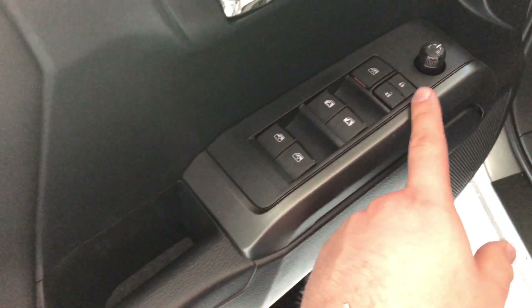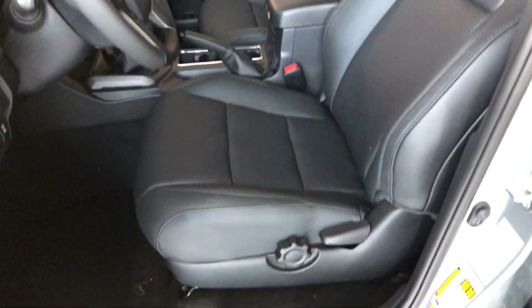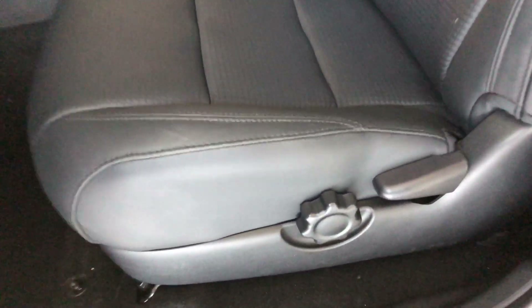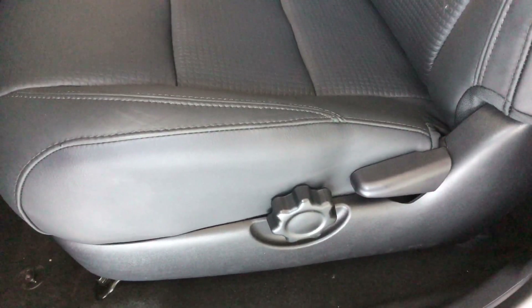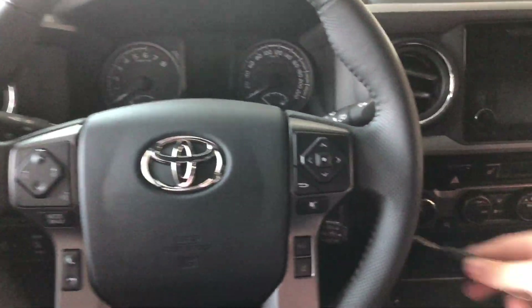On the bottom you have some storage space. Above it you'll find your power windows, locks, and mirrors. This Tacoma is equipped with black leather seating. On the bottom you will find your manual seating adjustment handles.